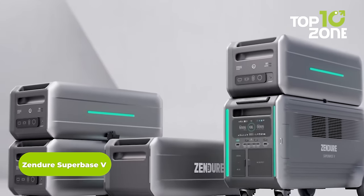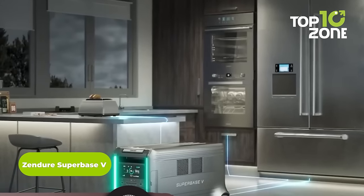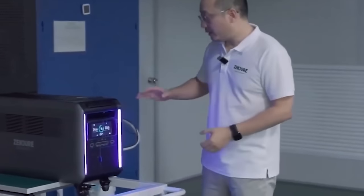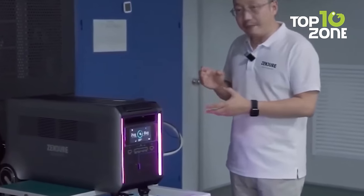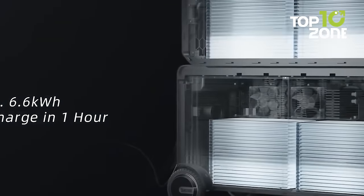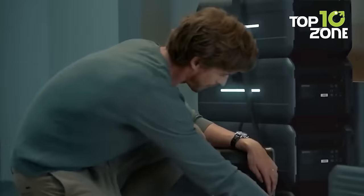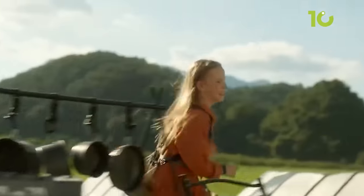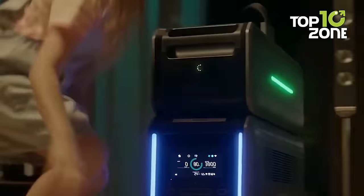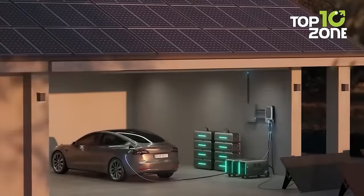The Zendor Superbase 5 is the most technologically advanced power station from Zendor to electrify your adventure. Its clean and smooth design reflects minimalism, while its robust build quality makes it perfect for carrying over those bumpy trails. What's even more impressive is its 6.4 kWh battery, which can be increased up to 64 kWh with additional detachable batteries. This tremendous power will keep everyone going throughout multiple days of adventure. Its semi-solid-state battery is a first in the industry, making the Superbase 5 stand out among the rest.